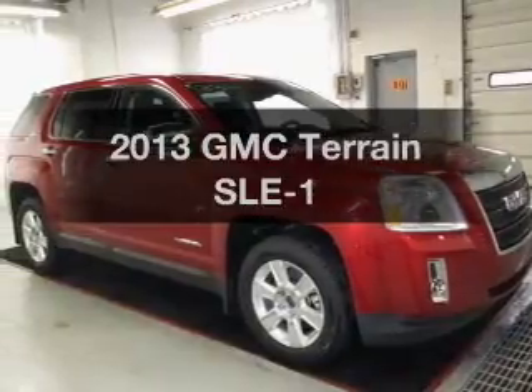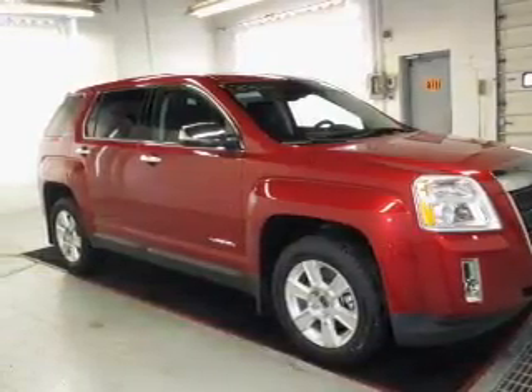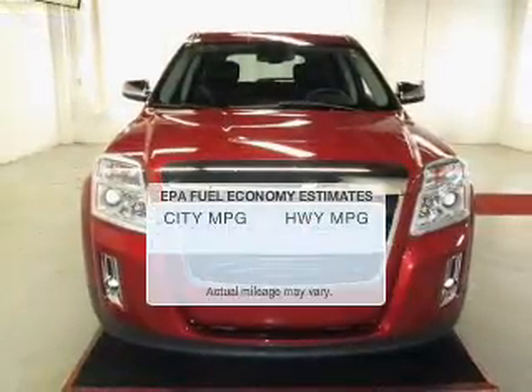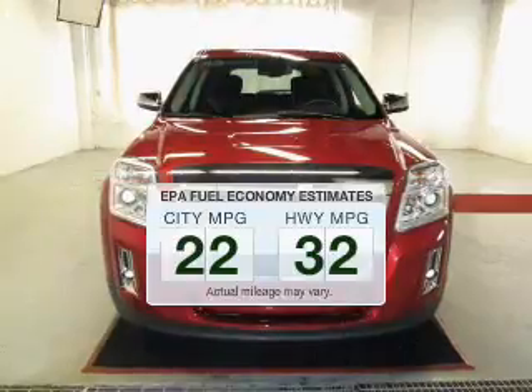Check out this 2013 GMC Terrain. Find everything you want under one roof with this vehicle. Low emissions and the good fuel economy offered in this vehicle are important to you and the environment.